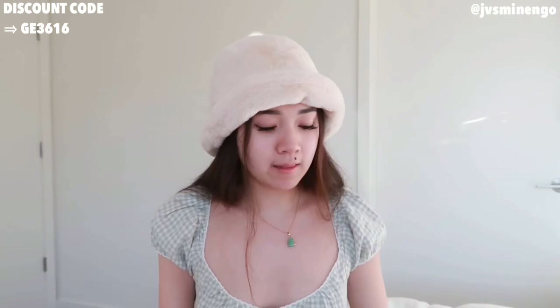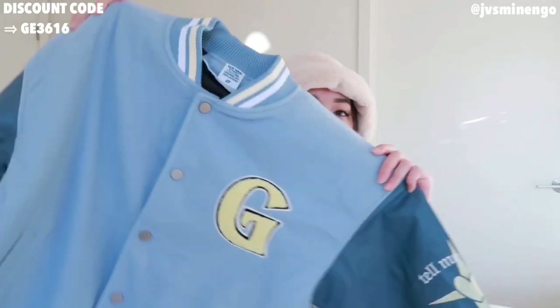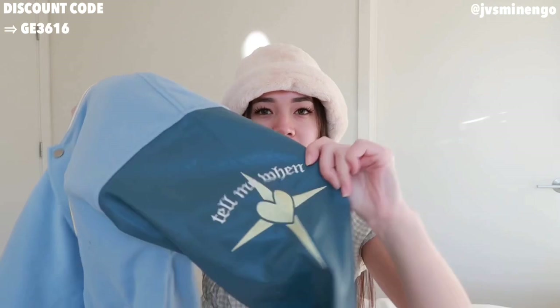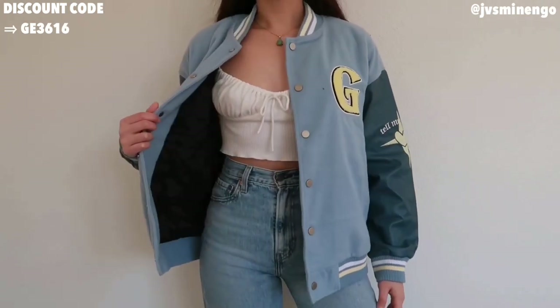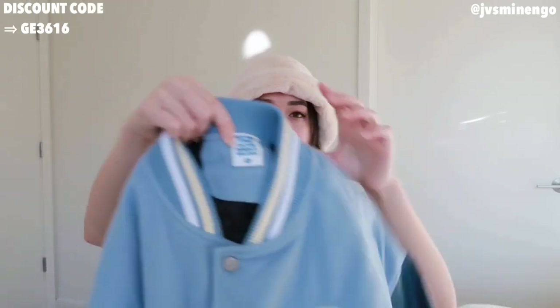Moving on, we have a bomber jacket — like a varsity jacket. You guys know I've gotten a couple of varsity jackets in past hauls; I just love them. This one is a really cute blue one with leather sleeves and cute embroidered detailing all over it. I really like the embroidery on the sleeve. This came in a size small and medium. I normally prefer a large for varsity jackets, but it's still really cute. The varsity jackets from Shein are normally from the same brand, and I really like the quality. They're around $50 to $70 — I've seen others going for $200 on Urban Outfitters, so this is a great affordable option.